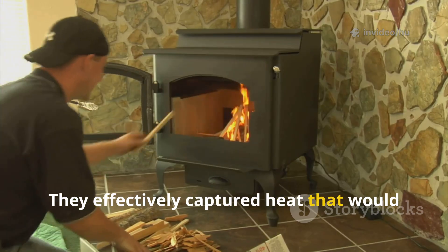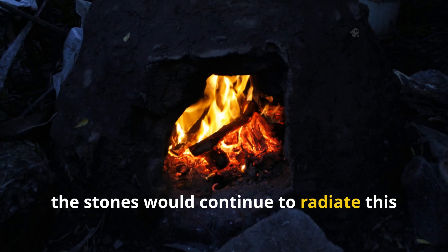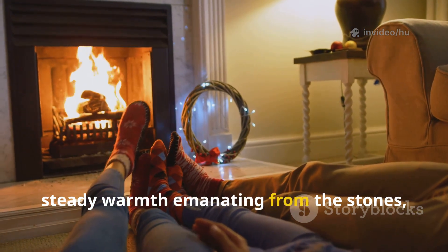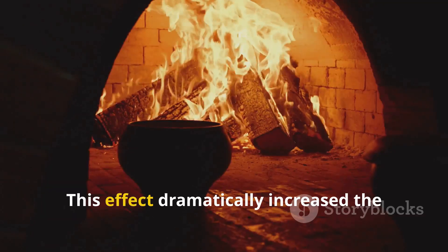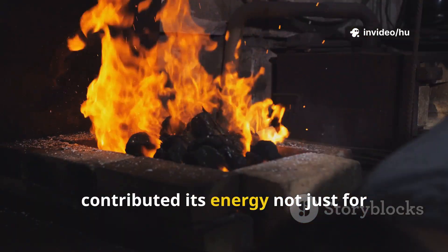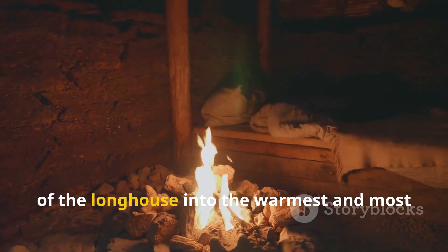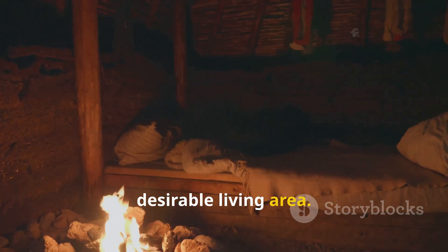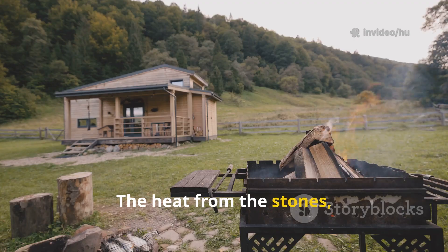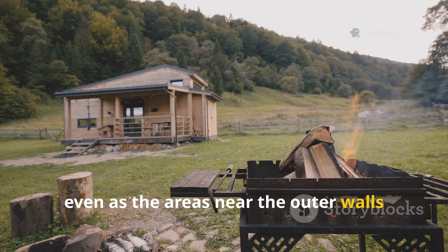The stones effectively captured heat that would have otherwise been lost up through the smokehole. After the fire died down for the night, the stones would continue to radiate this stored heat for many hours. Anyone sitting or sleeping near the hearth would feel a pleasant, steady warmth emanating from the stones, much like sitting next to a modern radiator. This effect dramatically increased the efficiency of the fire, ensuring that every piece of wood burned contributed its energy not just for immediate warmth, but for long-lasting stored heat. This radiating effect turned the middle of the longhouse into the warmest and most desirable living area, creating a microclimate within the larger space — a cozy core where the family could gather in the evenings.